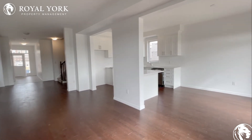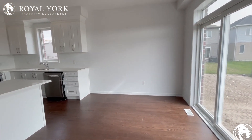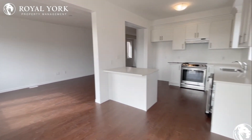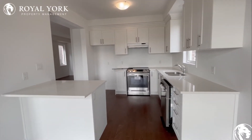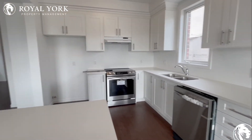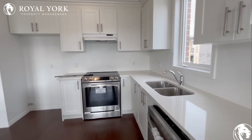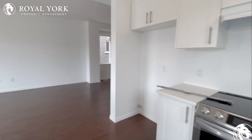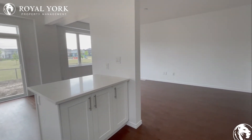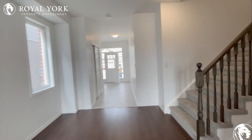This flows right into the main dining area where you could have a table that seats six very comfortably. Continuing on, we have our beautiful kitchen — tons of cabinetry space up top and below, beautiful countertops, brand new stainless steel appliances. Very large space in this kitchen, great for cooking all your meals and entertaining.